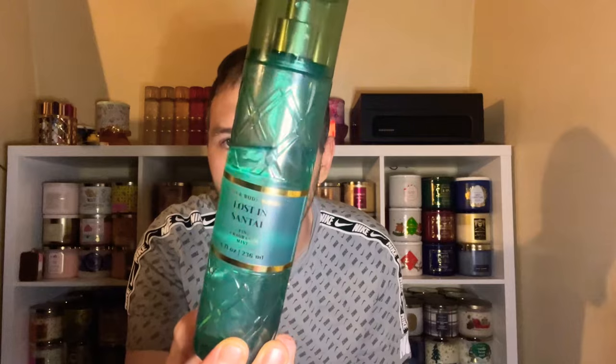We're gonna start off today with an awesome review. I've been enjoying this fragrance so much — this is going to be my Lost and Santel review from the Everyday Luxuries Collection. I don't know what the dupe is for this; I don't really buy expensive perfumes or cologne, so I'm going to pair it with some of my favorite body care items from Bath and Body Works. If you're new here, welcome! My name is Chris — I love candles, fragrance, home decor, and much more.